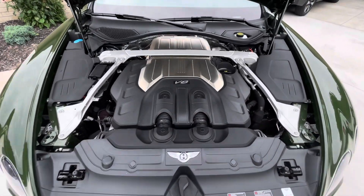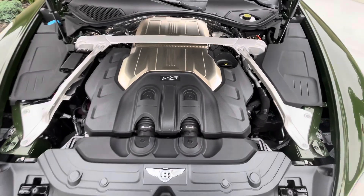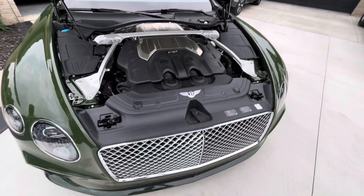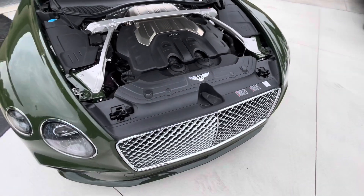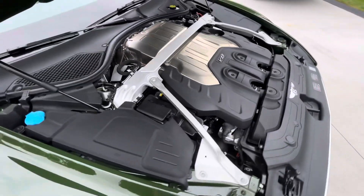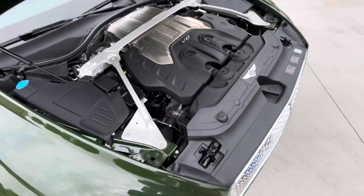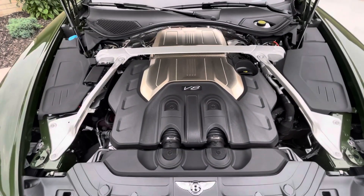Here's the engine bay on the Continental GT. As you can see, it's a V8 — stuffed inside this engine bay. Clean engine bay. An overall very, very classic car. All in all, a very well-designed engine and perfectly suited for this car.